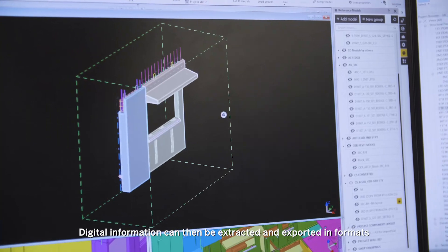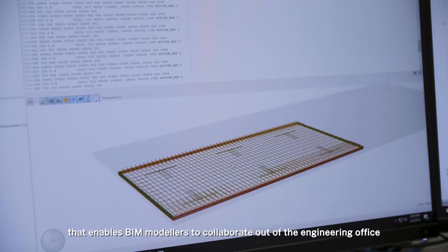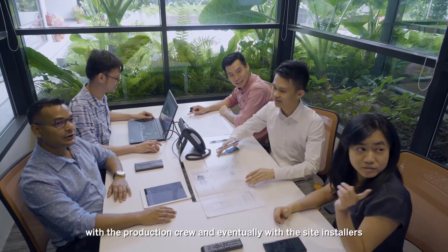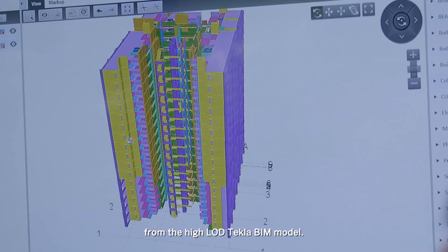Digital information can then be extracted and exported in formats that enable BIM modelers to collaborate out of the engineering office with the production crew and eventually with the site installers, all through the same digital information produced from the high LOD Tekla BIM model.